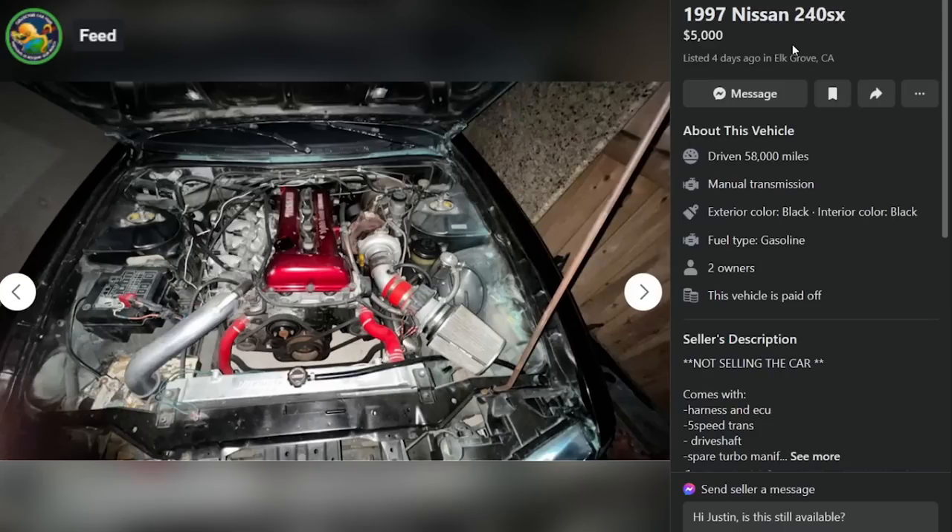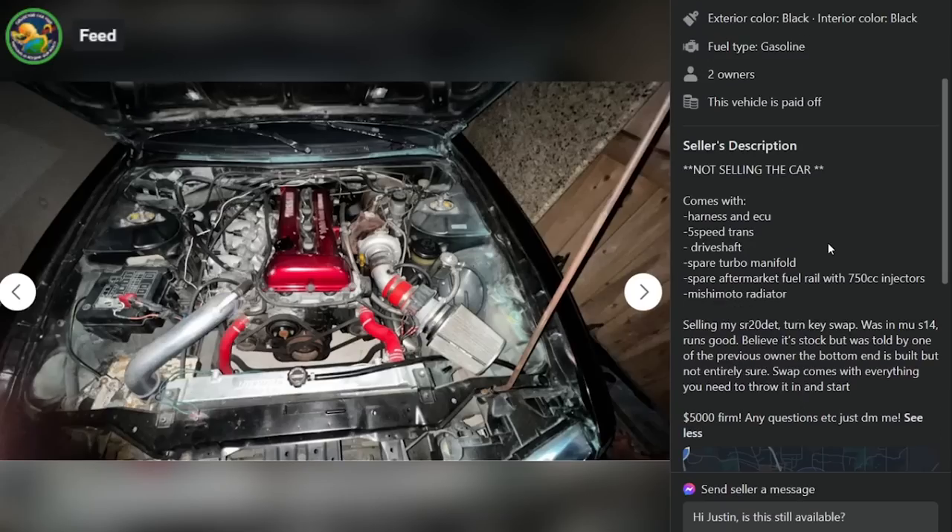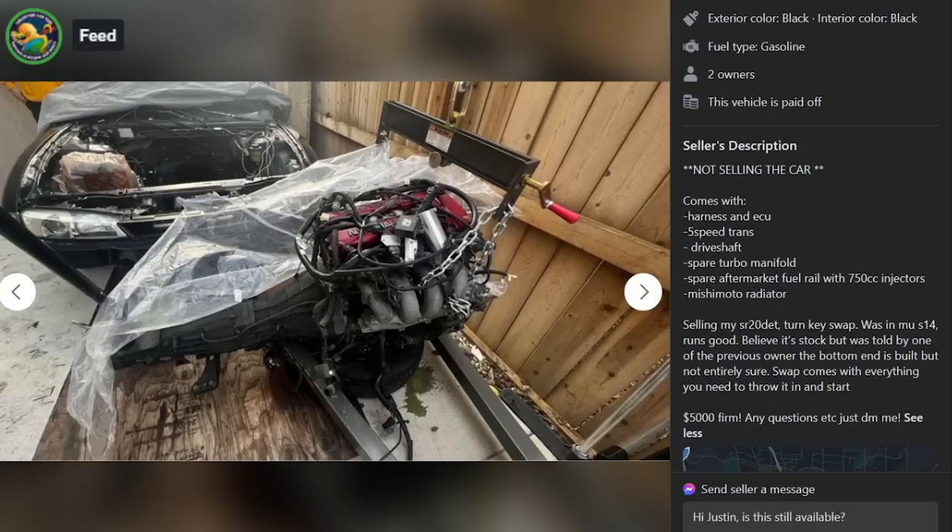We have a 97 240SX, $5,000, four days ago in Elk Grove, California. He's not selling the car itself — he's selling his turnkey SR20 DET swap. It comes with harness, ECU, five-speed trans, drive shaft, spare turbo manifold, spare aftermarket fuel rail with 750cc injectors, and a Mishimoto radiator. It was in my S14, runs good, believe it's stock, but was told by a previous owner that the bottom end is built. $5,000 firm. I trust it — $5,000 for a mystery meat SR20 just seems like a good deal.